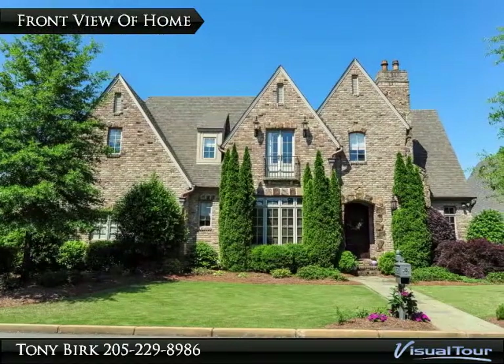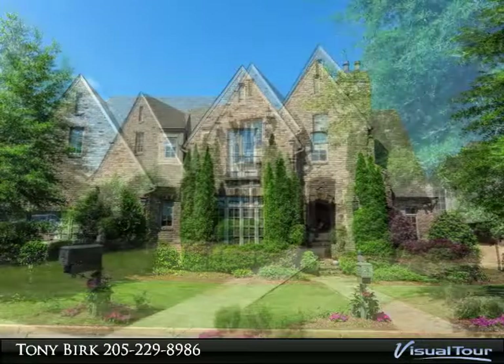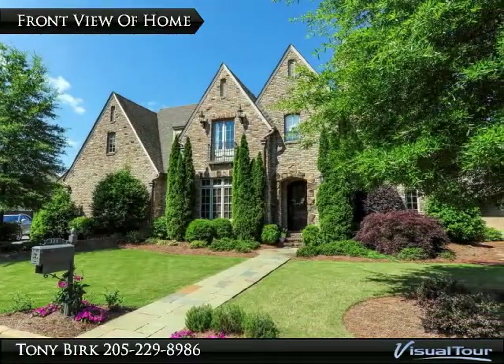Distinguished Brick English Tudor Style Home. Handsomely appointed office with custom built bookcase with prestigious wood paneling. Magnificent Kitchen.